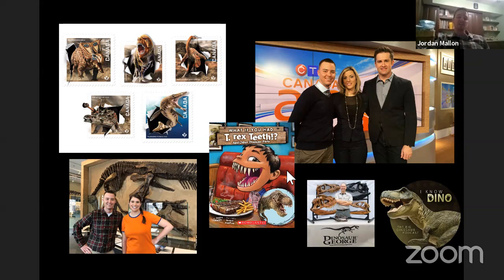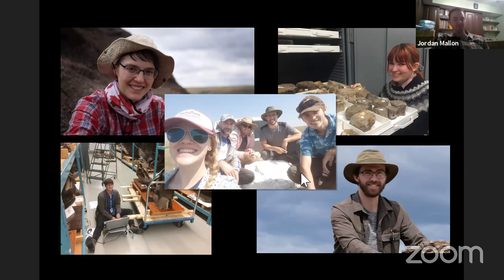Another thing I do besides field work is a lot of scientific advisory work — for books, you can see there's one in the middle I advised on called What If You Had T-Rex Teeth. I do a lot of interviews with podcasts and on TV. Canada Post did a stamp series of dinosaurs and other prehistoric animals a number of years ago, and I worked with my friend Julius, that paleo artist, in designing those stamps. They turned out fantastic — a lot of fun doing that advisory work.